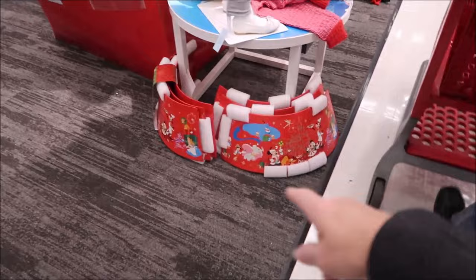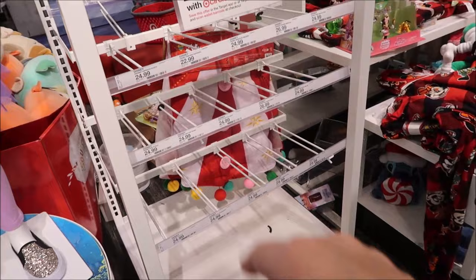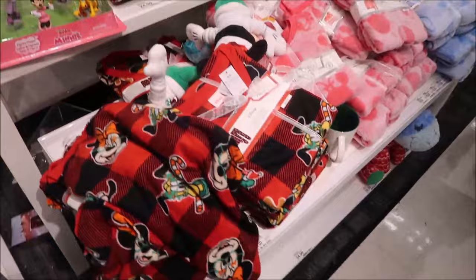There's a skirt that goes around the bottom of your Christmas tree, a different one, and a big train - all out just for Christmas. They also have some clothes and pajamas over there.